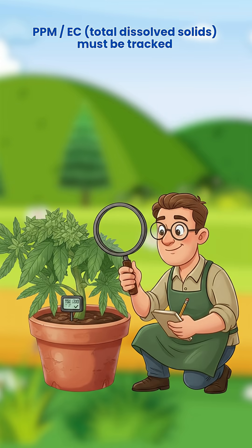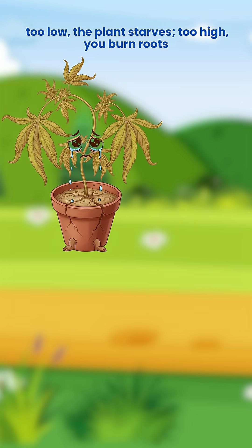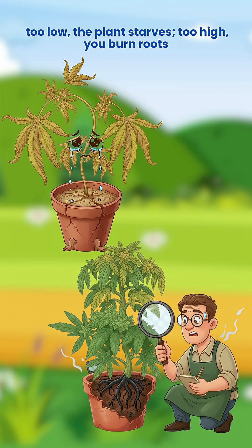PPM, EC, and total dissolved solids must be tracked. Too low, the plant starves. Too high, you burn roots.